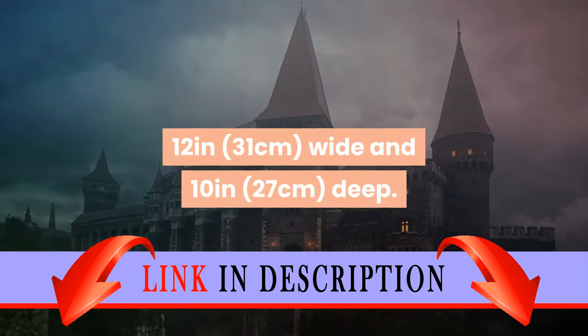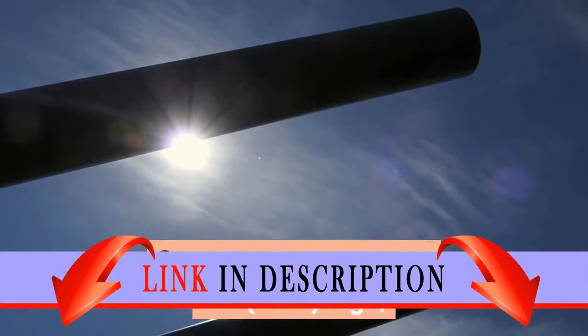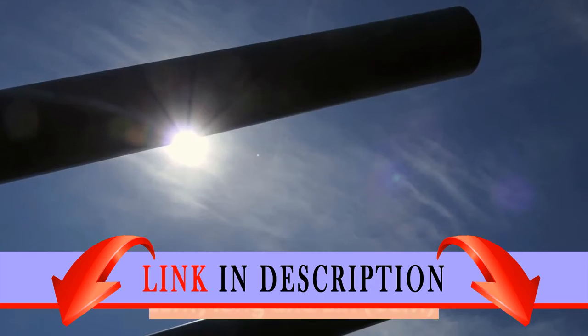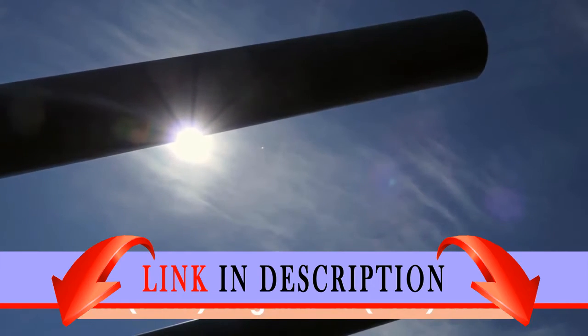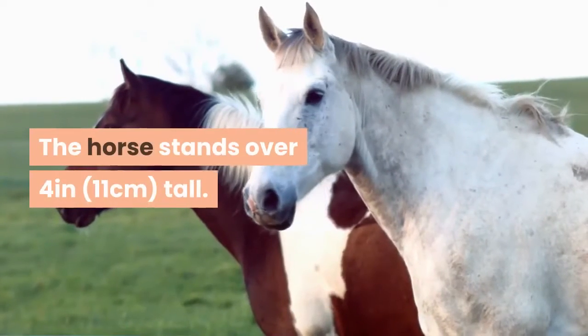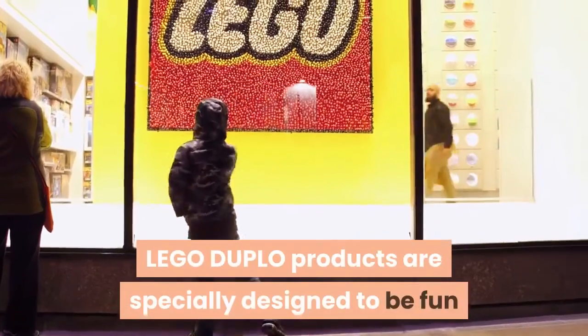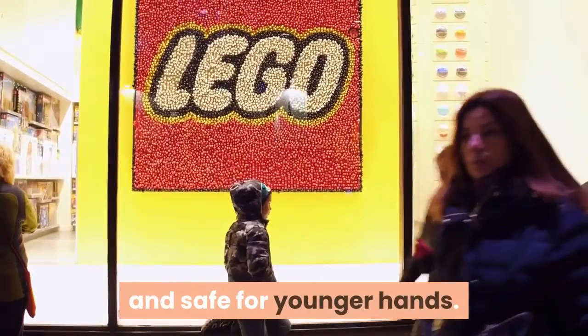The cannon measures over 4 inches (11 cm) high and 4 inches (12 cm) long and 2 inches (6 cm) wide. The horse stands over 4 inches (11 cm) tall. LEGO Duplo products are specially designed to be fun and safe for younger hands.